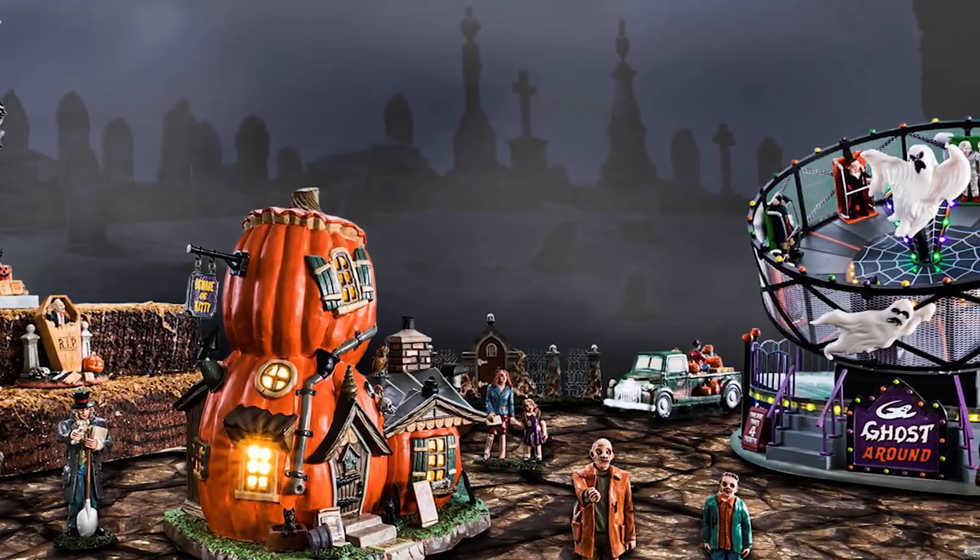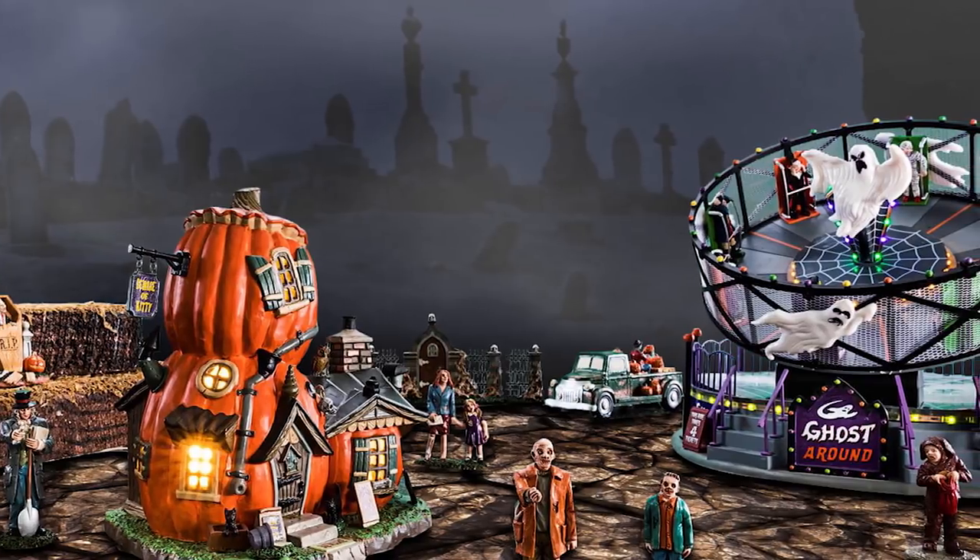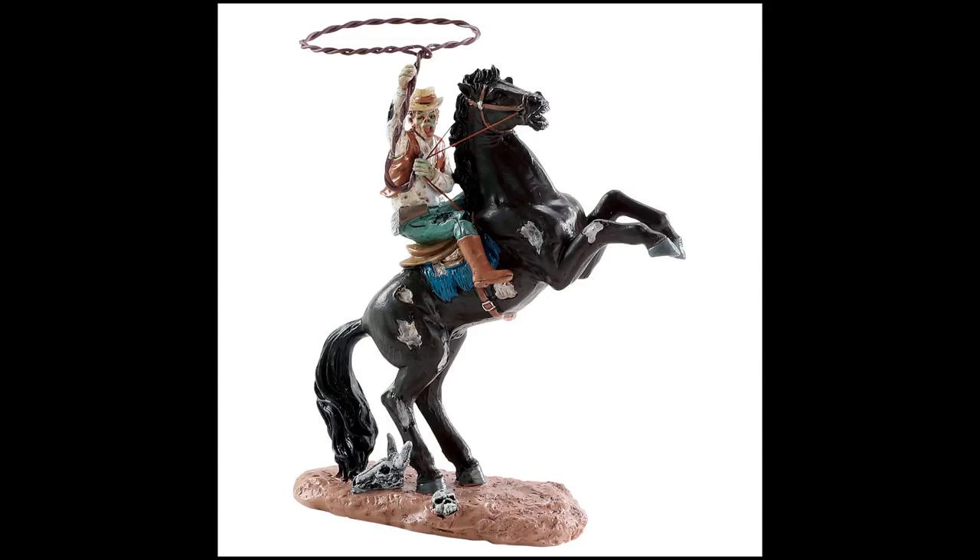I'm not going to talk about the accessories very much — I want to focus on the buildings — but let's talk about a couple of those first. This is Cow Ghoul Lasso. Not only does this piece look really cool, but this is a theme they haven't done a lot of lately: the Wild West theme. I actually have some of these buildings and it's a really well-done theme.